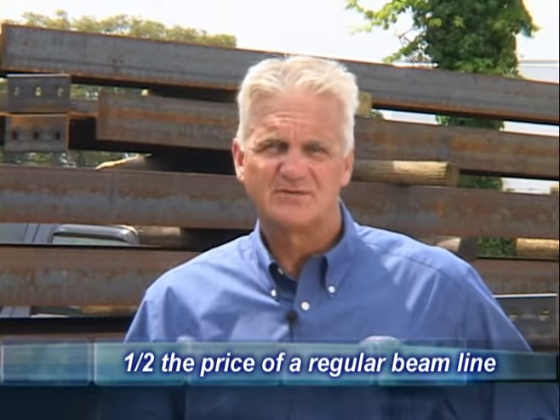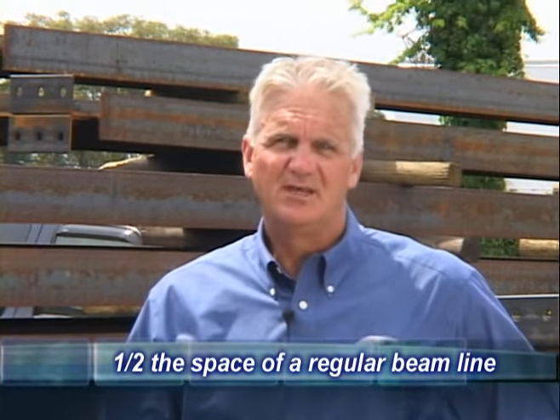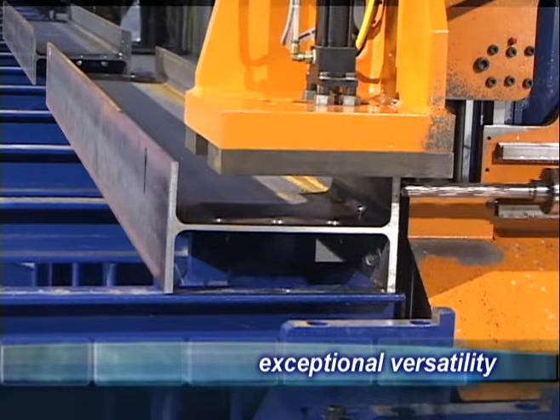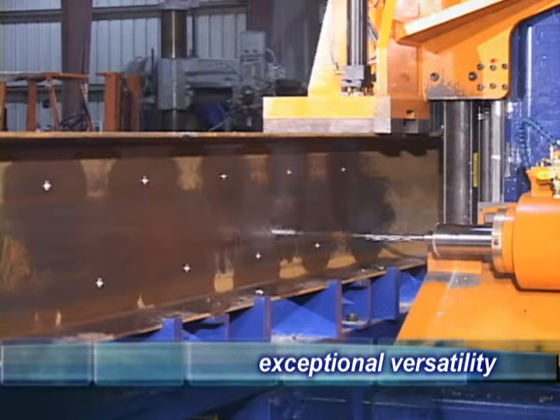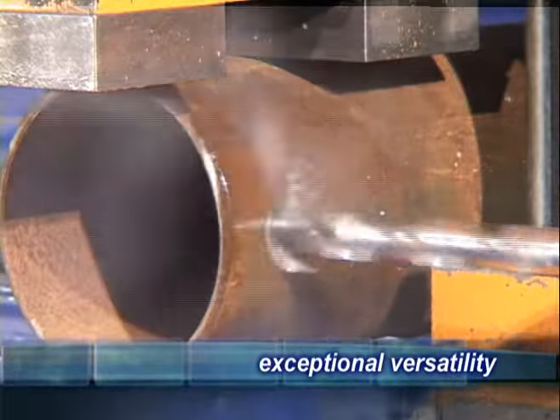What really sets this machine apart from all the others is: first, it costs less than one-half the price of a regular beam line; second, it takes less than half the floor space; and third, it is so much more versatile. You can process beams, angles, channels, flat bar, base plates, tube, pipe, and just about any other profile you can imagine.